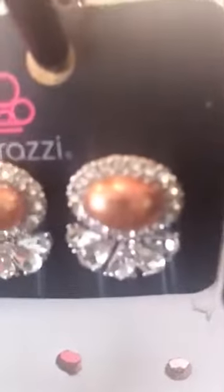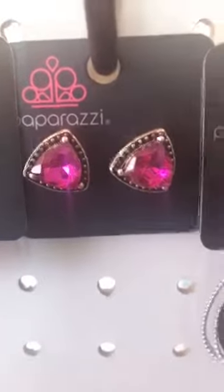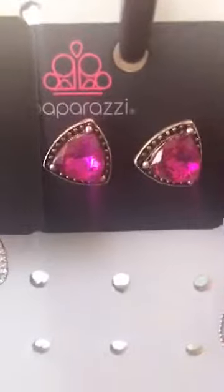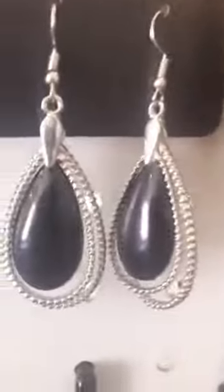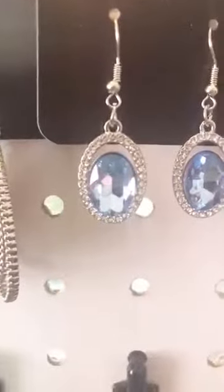These are a brown pearl bead with your bling — if you want those, just put 'brown post.' Another pair of blingy hoops, not as big — if you want those, just put 'blingy hoops.' Hot pink teardrop with bling — comment 'hot pink teardrop.' Then we have the hot pink post — comment 'hot pink post.' These are a teardrop with the black bead — comment 'black teardrop.' These are blue with the bling — comment 'light blue and bling.'